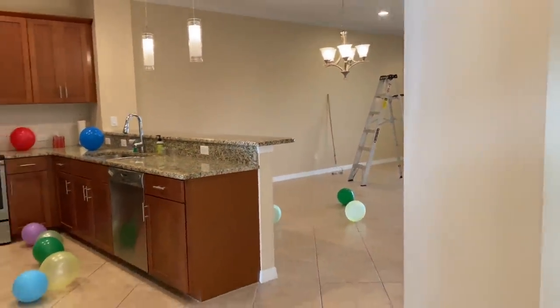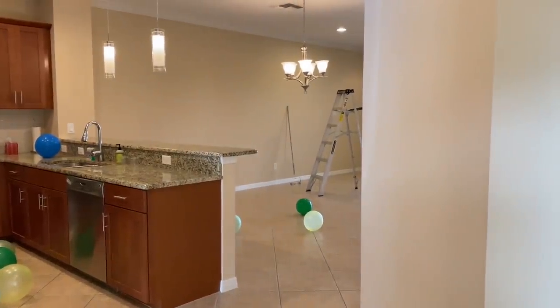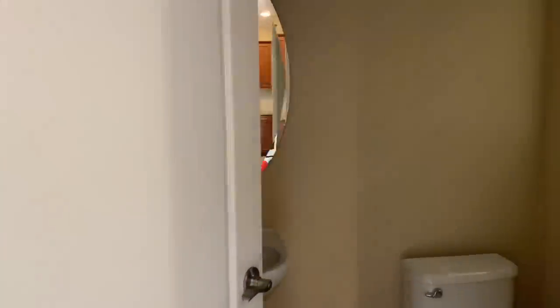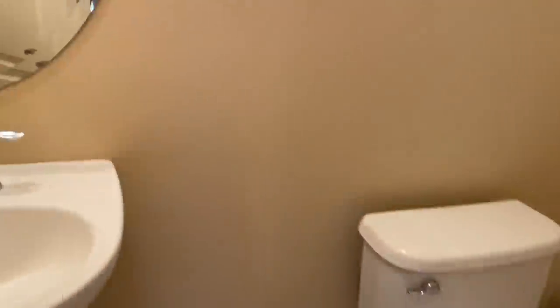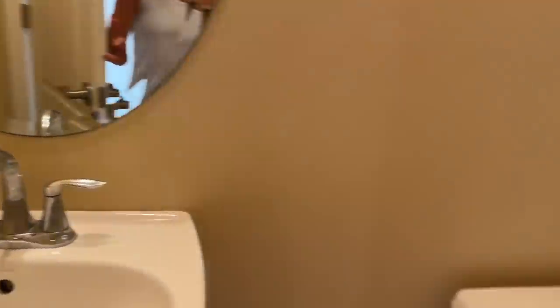When you walk in the entryway you see the kitchen to the left, straight ahead is the main living area, and over here is a half bath. Let me take you to the little vestibule and half bath — it has a nice window. I've never had a half bath before, so this will be fun — as fun as half baths are!